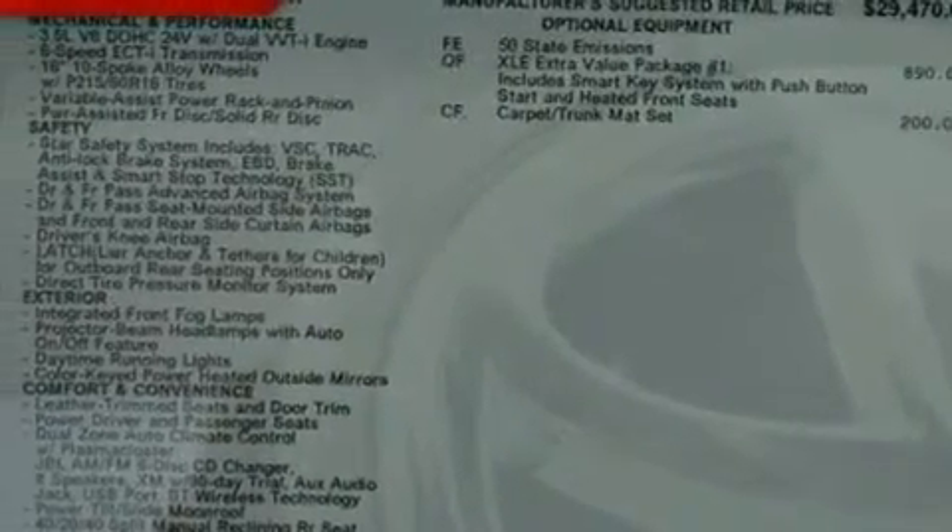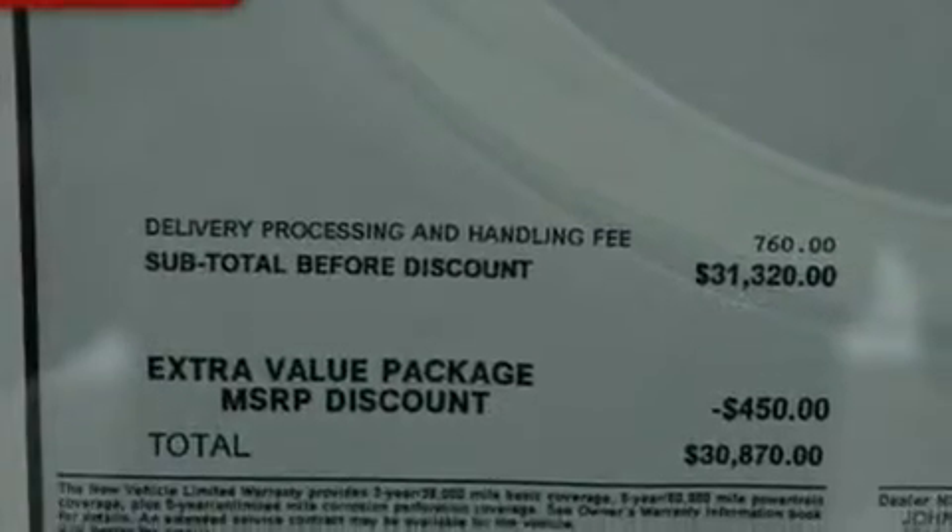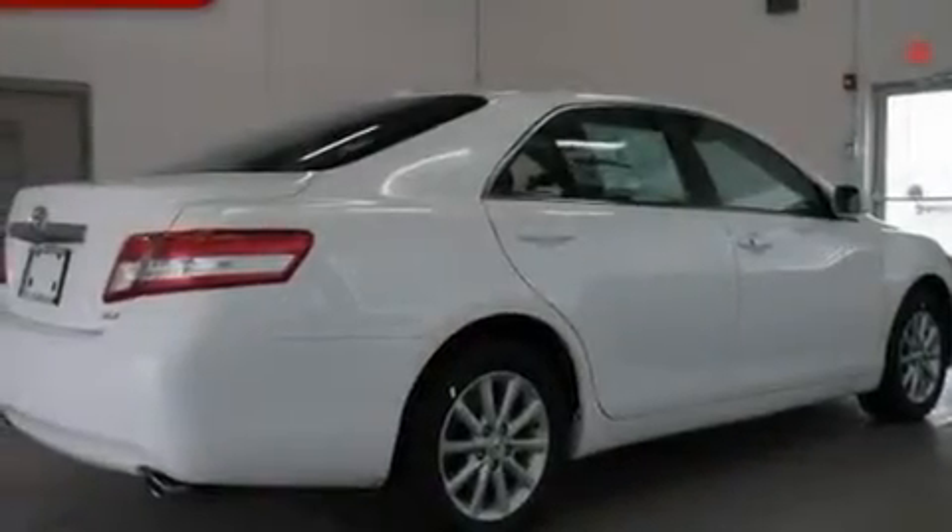Its top features include heated seats, heater vents for rear-seated passengers, cruise control, an iPod-ready stereo system so you can take your music with you, leather seats, and aluminum wheels.